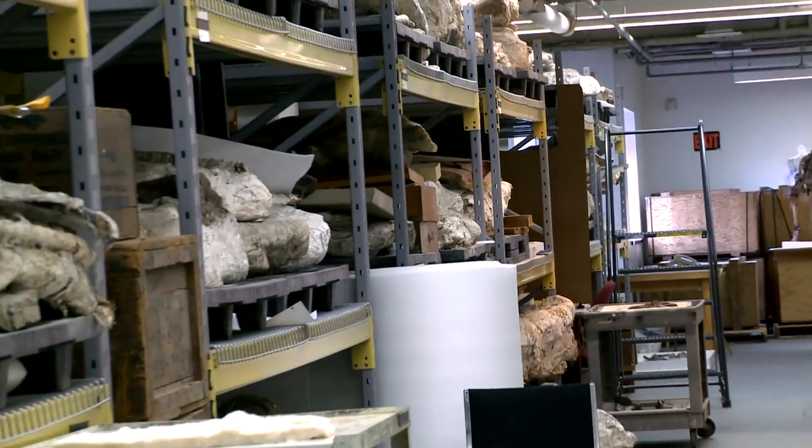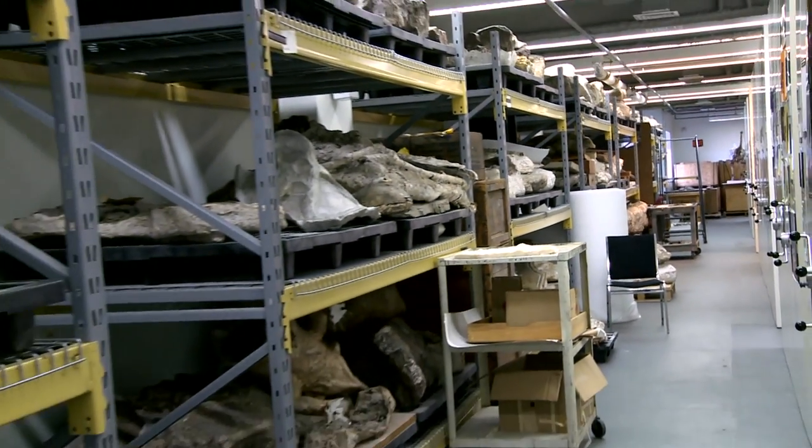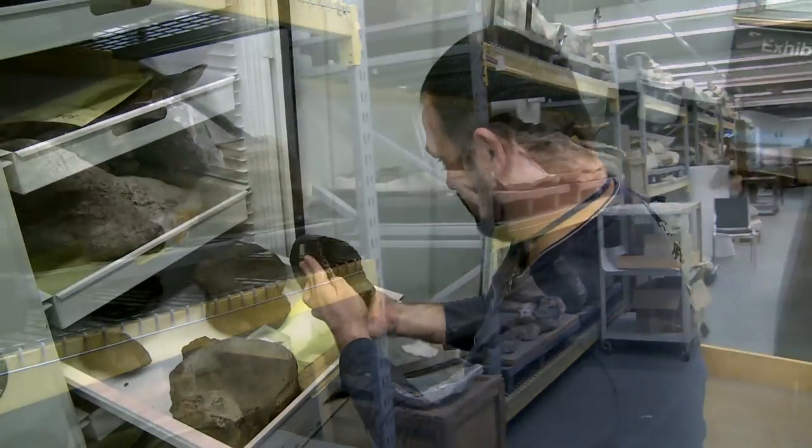Only 0.02% of our vertebrate paleontology collection is on display. All the rest is in storage rooms on site behind the scenes.